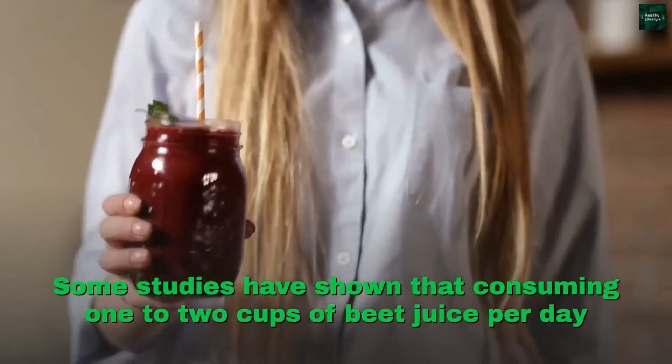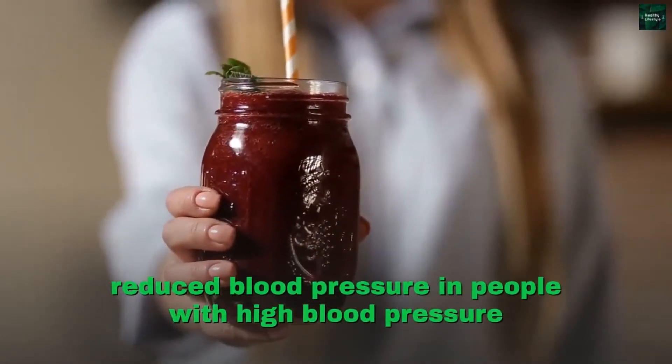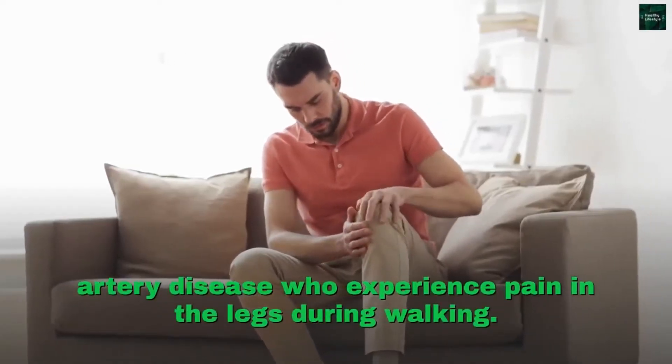Some studies have shown that consuming one to two cups of beet juice per day reduced blood pressure in people with high blood pressure and improved walking performance in patients with peripheral artery disease who experience pain in the legs during walking.